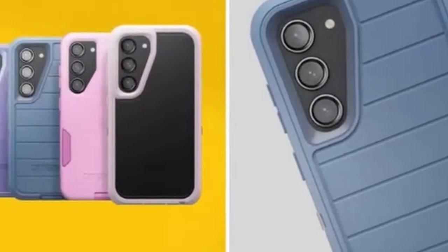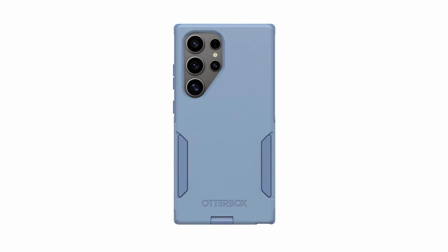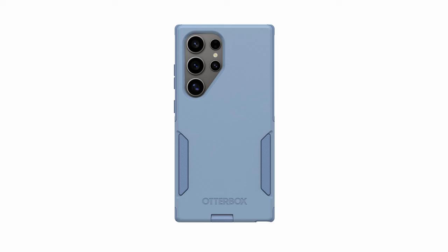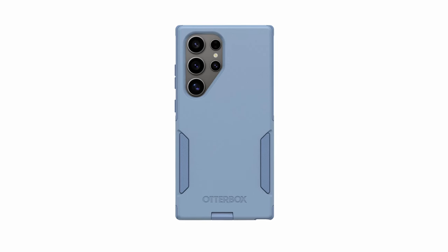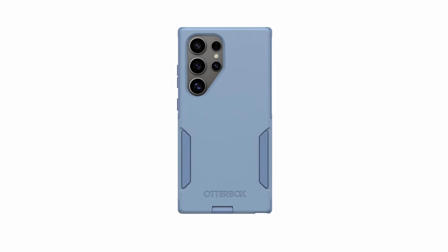The Commuter Series Case is crafted from over 35% recycled plastic, demonstrating Otterbox's commitment to sustainability. This eco-conscious design provides durable protection while minimizing environmental impact. The rubber-gripped edges offer a secure hold, preventing your Galaxy S24 Ultra from slipping out of your hand. The case's slim profile makes it easy to carry in your pocket, ensuring convenient protection for your on-the-go lifestyle.